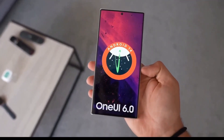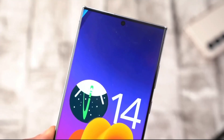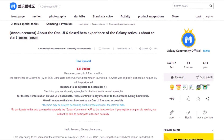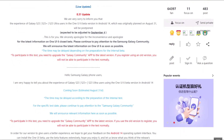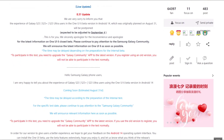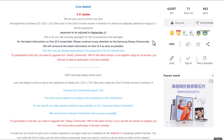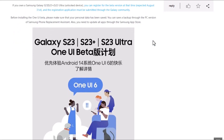Now, Samsung has announced when it is planning to release the One UI 6.0 beta update in China. Today, Samsung revealed that it is planning to release the One UI 6.0 beta update in China on August 31. The update will be available to Galaxy S23, Galaxy S23+, and Galaxy S23 Ultra users who register their devices for the beta test. This will happen through the One UI 6.0 beta program.